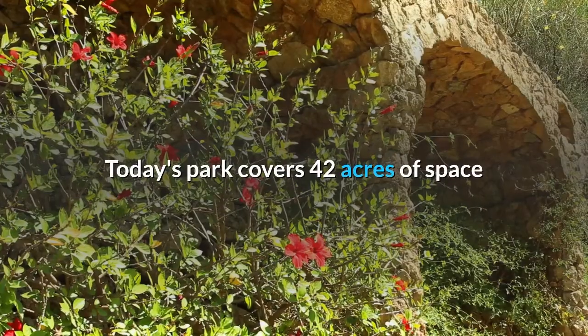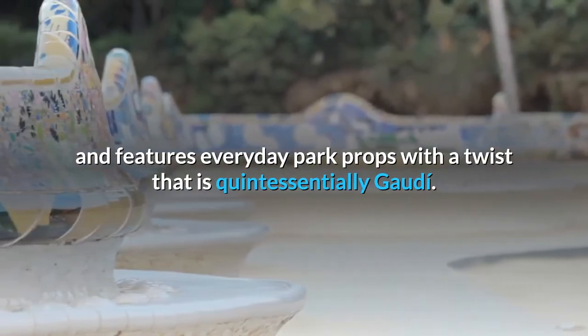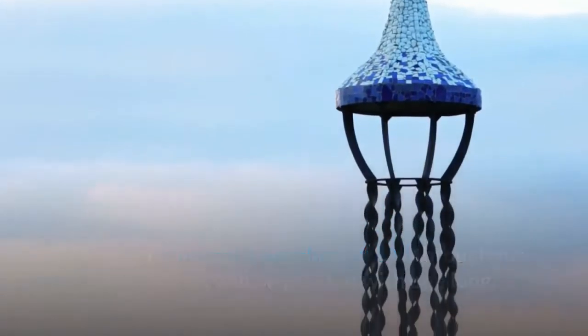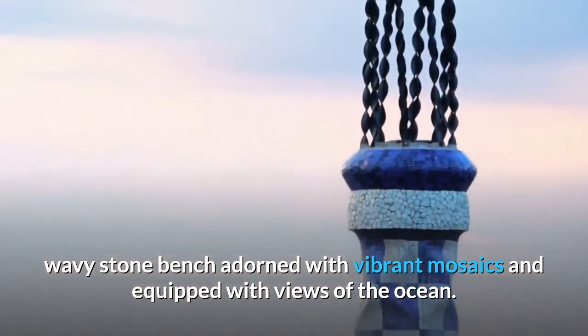Today the park covers 42 acres of space and features everyday park elements with a twist that is quintessentially Gaudí. Instead of numerous benches spread throughout, visitors are greeted with one long, wavy stone bench adorned with vibrant mosaics and equipped with views of the ocean.